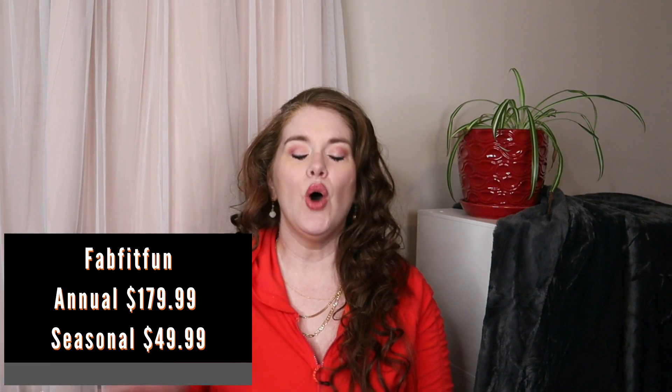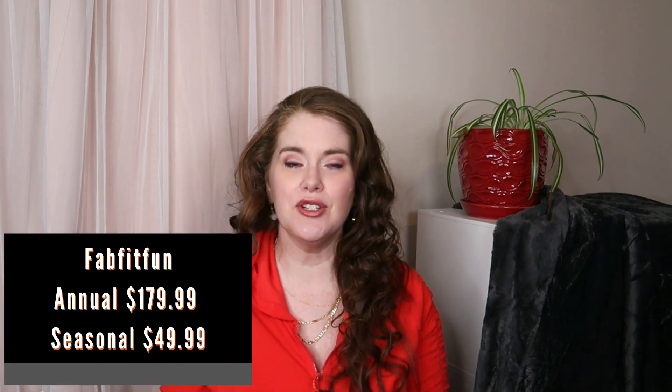You can either choose to pay annually upfront or pay seasonally per box. If you haven't tried FabFitFun and want to sign up annually, I'll have a referral link down below with a code to save some money. Benefits of the annual membership include choosing your items before seasonal members, more chance things will be in stock, your box ships first, and you save a little money per box.